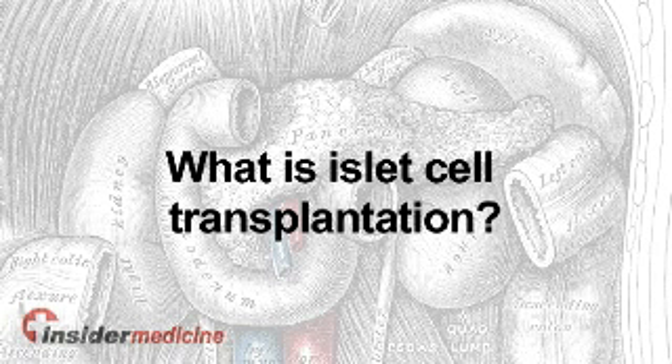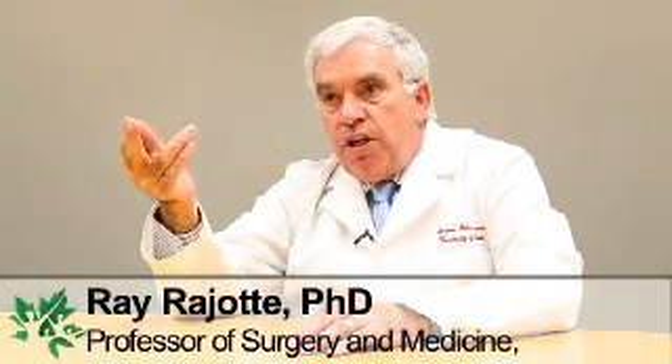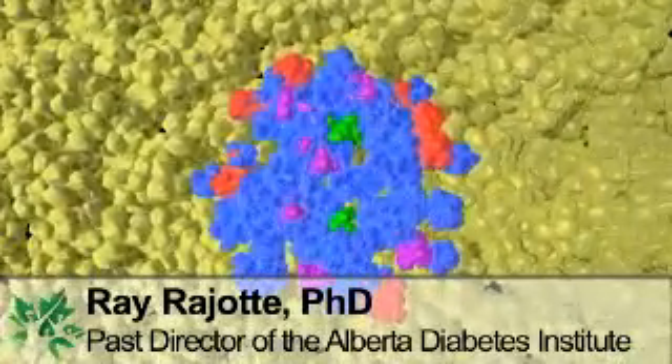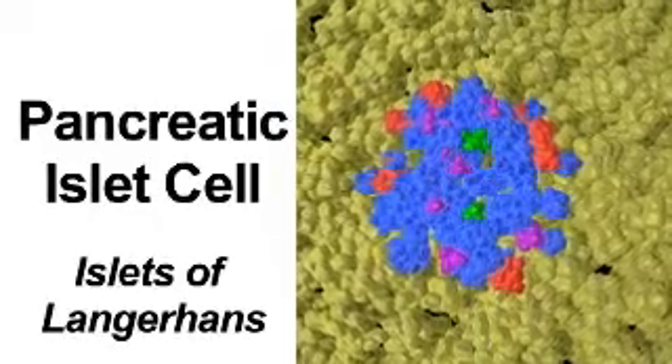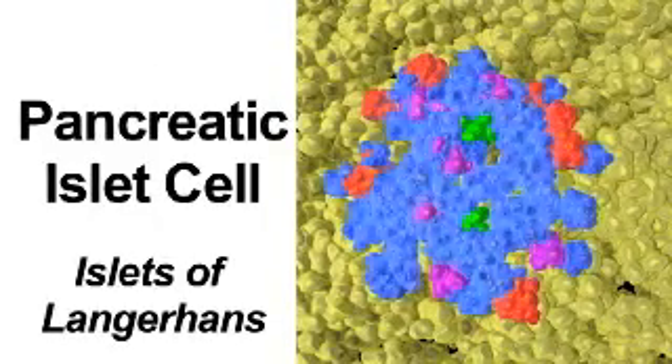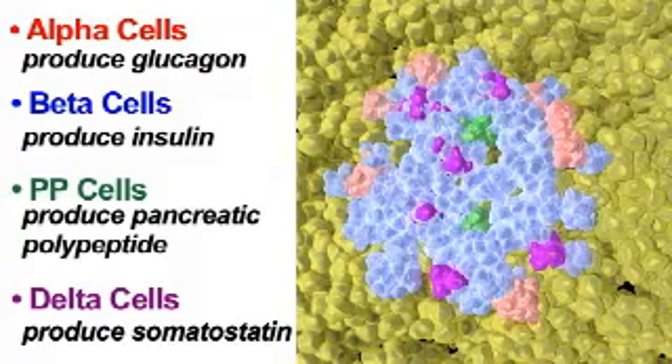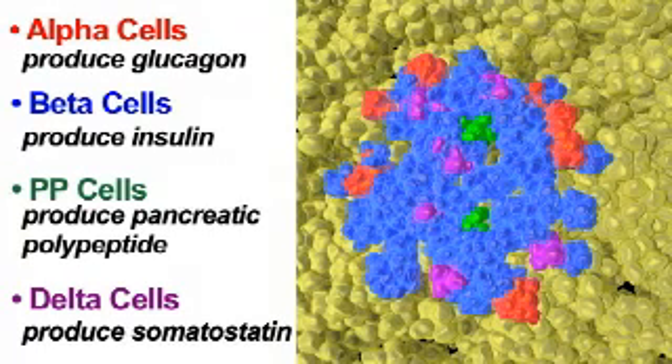In an islet transplant, you're replacing the beta cells that have been damaged by autoimmunity. It's important to remember that an islet is a multicellular structure. You need the intact islet — the four cell types within the islet — for good glucose control. The alpha cell talks to the beta cells, the PP cells talk to the somatostatin cell. It's a paracrine control that maintains the blood sugar.